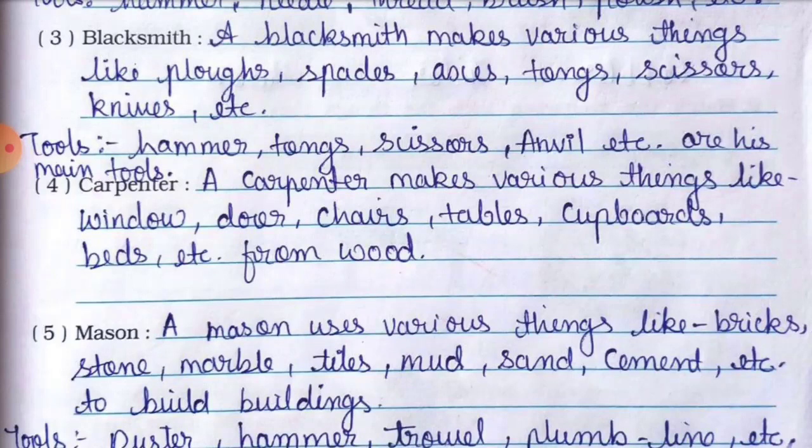Number three is blacksmith. A blacksmith makes various things like plows, spades, axes, tongs, scissors, knives, etc. made from iron and steel. Blacksmith metal se yeh saari cheezen banata hai, jaise khet mein plowing ke liye tools, tongs, scissors, knives, etc.